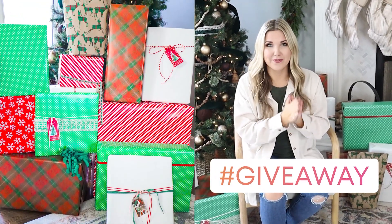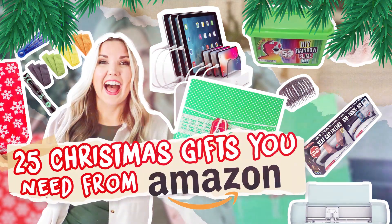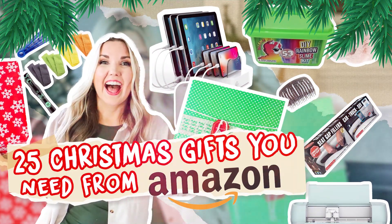Today I'm sharing all of my favorite Christmas gifts. I have 25 awesome gifts to share with you and this video is a little bit different — I've never done this before. I was trying to think of a way to say thank you and happy holidays for watching my channel. I'm actually going to be giving away every gift I show you. We're doing a 25 days of gifts in December giveaway.